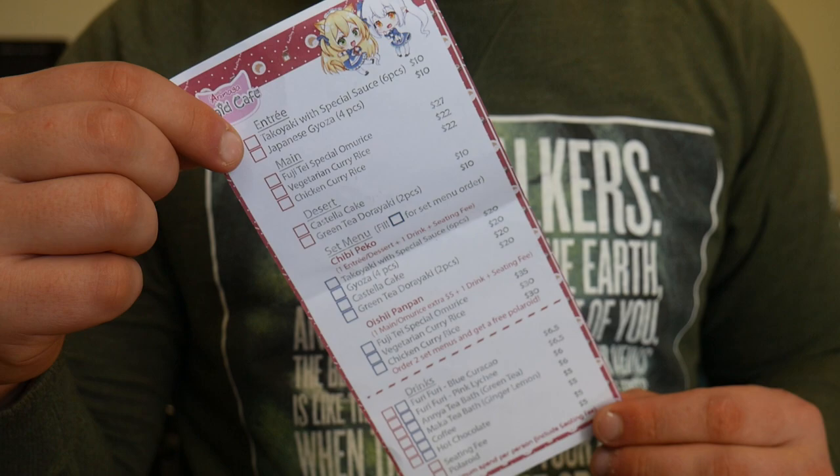I also took the menu as a souvenir — I have this little red box my sister gave me that's full of stuff from conventions, just little knick-knacks to have physical memories of things. I also tried to get my maid to steal some items from the kitchen — they had these little tea bag decorations with the Animaga girls resting around the cup — but she said she couldn't. I had really a lot of fun at the maid cafe.